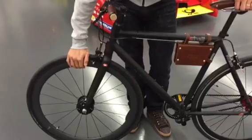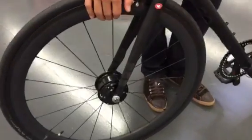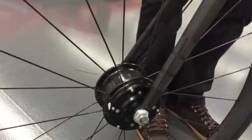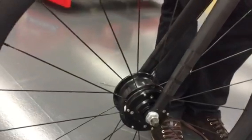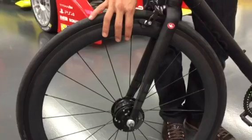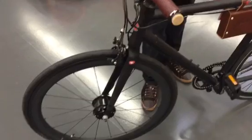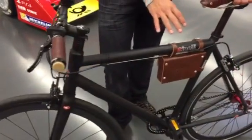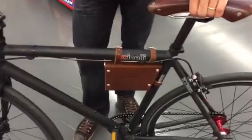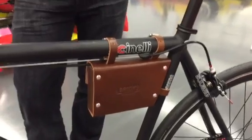So basically I got this 350 watt central motor at the front wheel and I managed to get it done on a carbon clincher wheel, so the weight of the motor and the wheel itself is way under one and a half kilos. And we managed also to put 270 watt hour racing spec cells inside of this beautiful Brooks leather package.